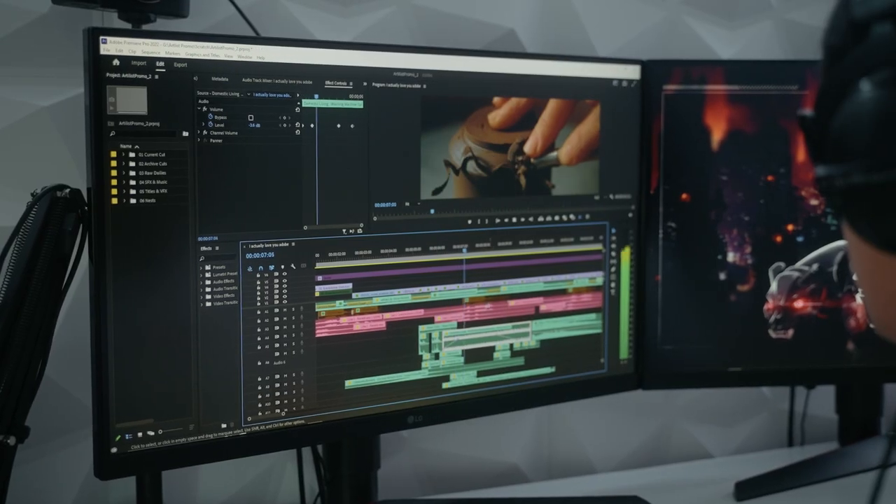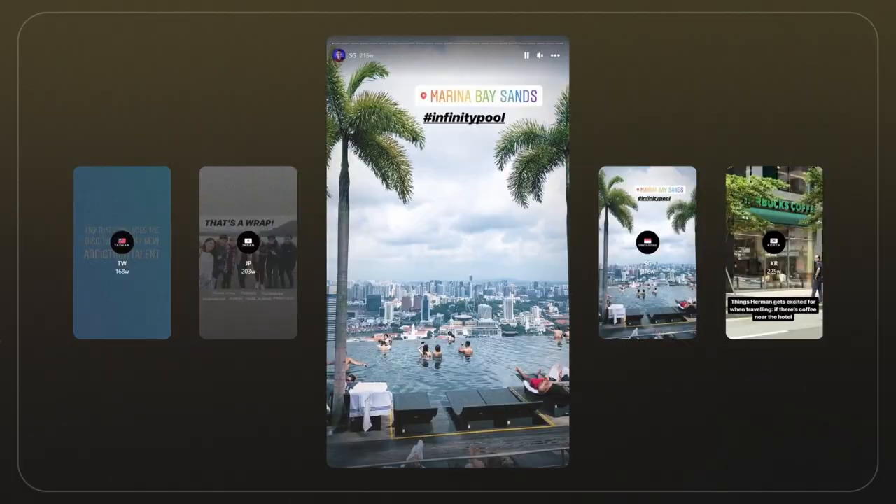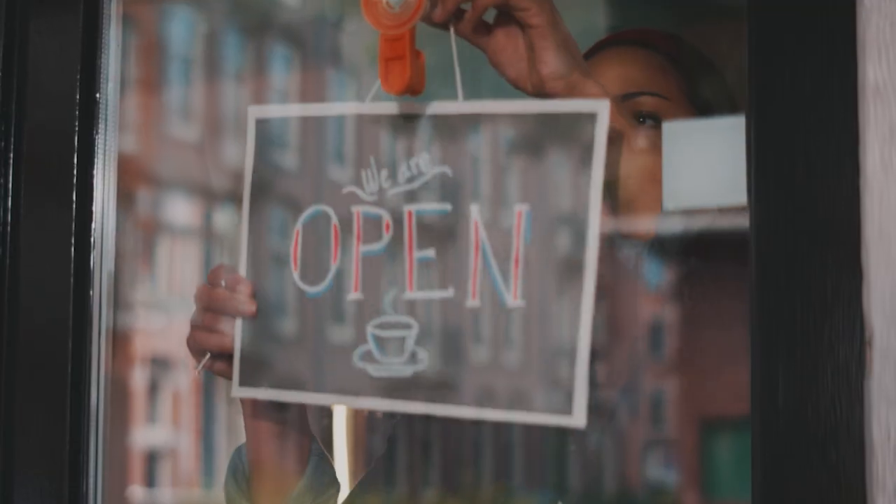Have you ever sat in your editing room spending days looking at the same LCD screen and thought, I could use a change in scenery? But how can you do that if your desktop setup can't grow legs to follow you around? Hey, it's Herman here with Artlist and I want to share some tips for editing away from home. These are lessons that I learned when I had the opportunity to travel but still had editing deadlines to meet. It's also been a great way to support my local coffee shops by continuing my edits there.